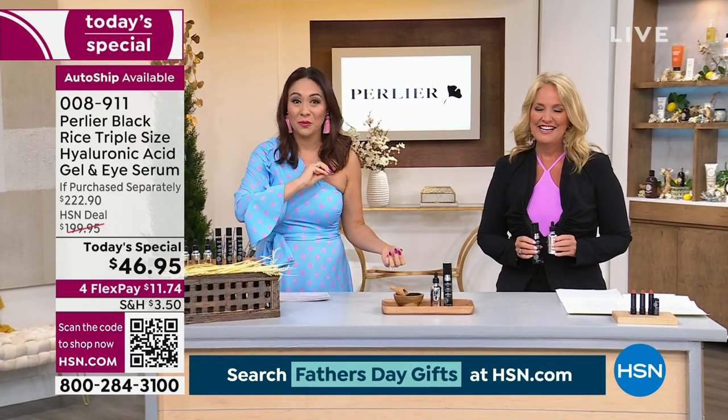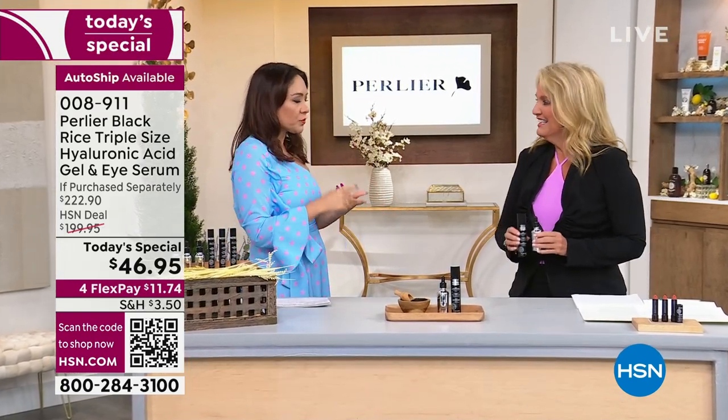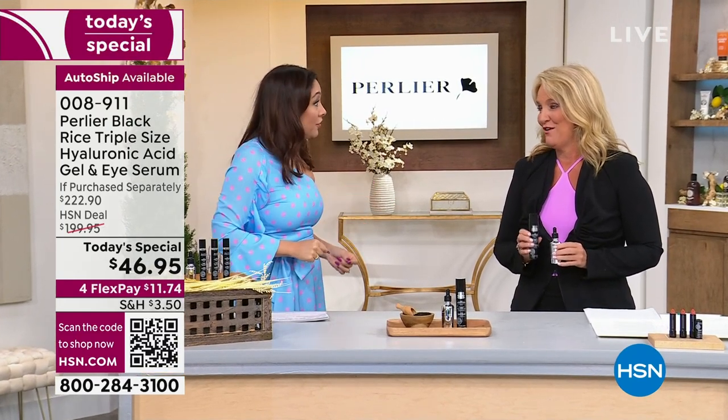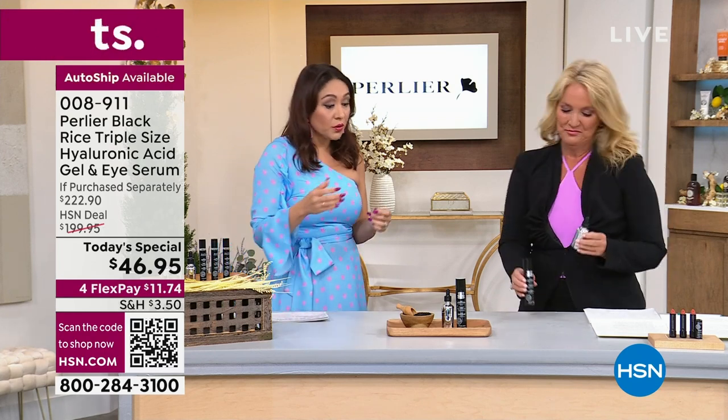The item number is 00891. Kathy Wolf, we've been going to you for your expertise — how long have you been using Perlier? I have been using Perlier since the day I graduated college, so that is 34 years.